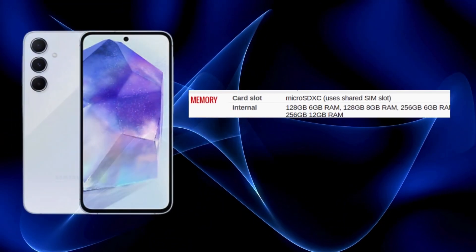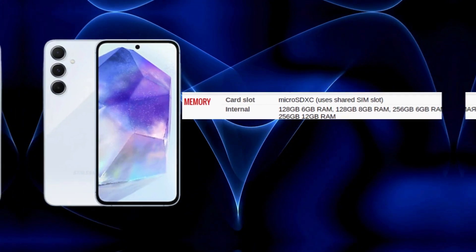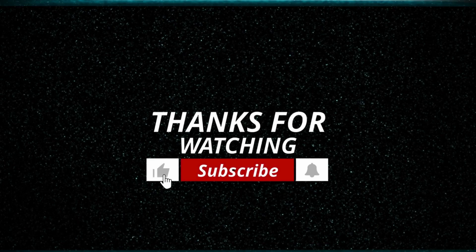Fortunately, the option to expand storage via microSD cards provides added flexibility at an affordable cost, making the base model a practical choice for most users.